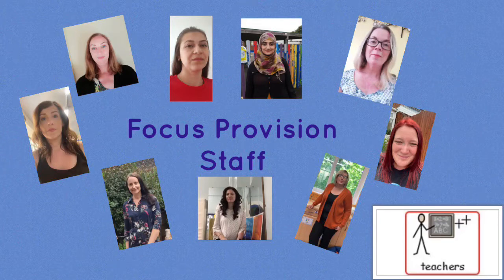You will work with lots of lovely adults when you are at Devonshire. Here are some of those adults. Hello, my name is Miss Barnesley and I help lots of children at Devonshire Infant and Devonshire Junior School. We'll see you soon.